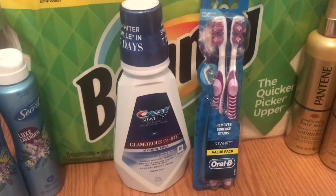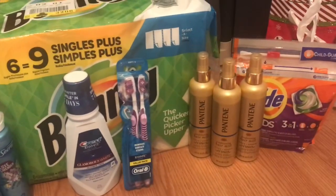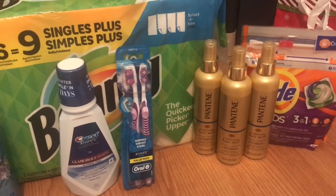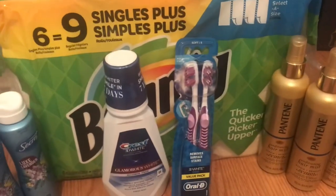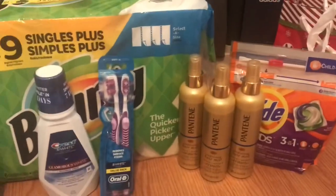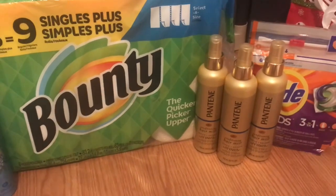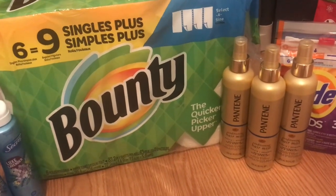So an awesome deal to pick up this mouthwash and toothbrushes for completely free — it's a $0.42 moneymaker. Now the next deal is the Spend $30 get a $10 extra care buck. I picked up three of the Pantene at $3 for $15, one of the Bounty for $9.99, and one of the Tide Pods for $4.94. With all of those items, my total was $29.93. As long as your store follows the 98% rule you'll be fine, since you're only $0.07 away from the $30 mark.